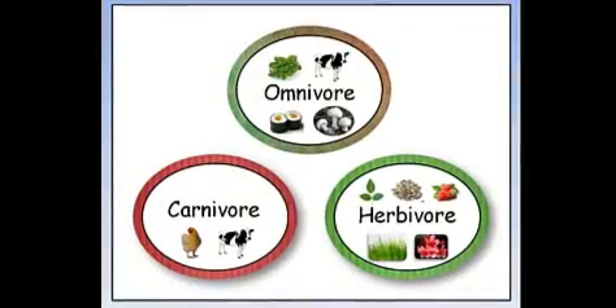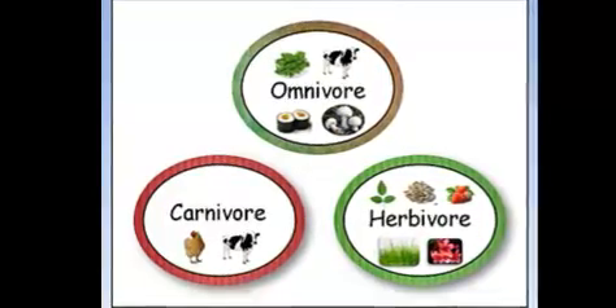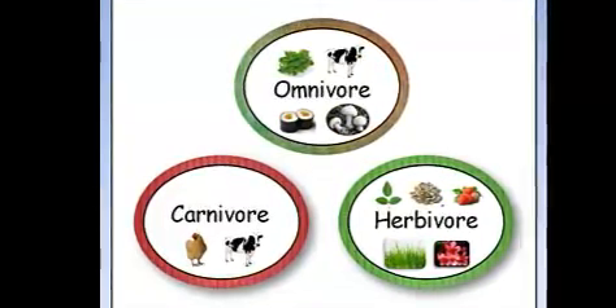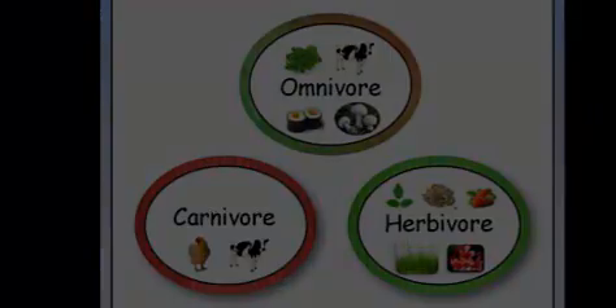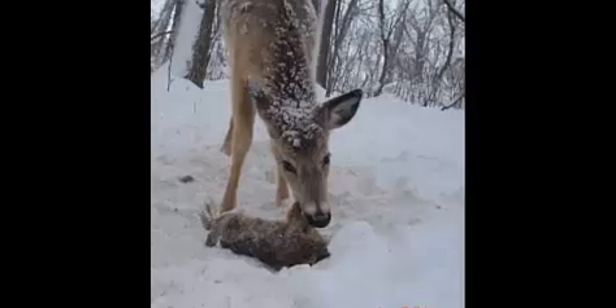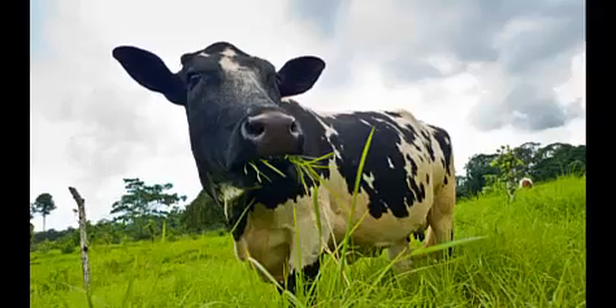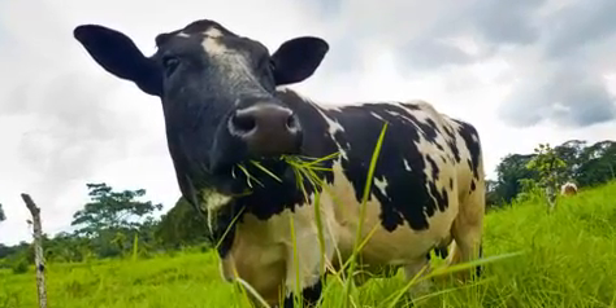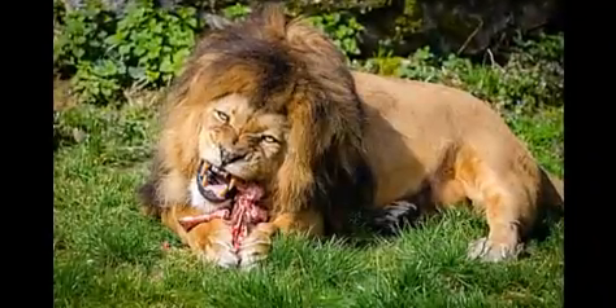Herbivores are said to eat only plants, carnivores are said to eat only animals, and omnivores are said to eat both plants and animals. However, observation has shown us that at least most herbivores are omnivorous to a certain degree. But this does not negate the fact that mammals tend to have a hard physiological lean toward either herbivorism or carnivorism.